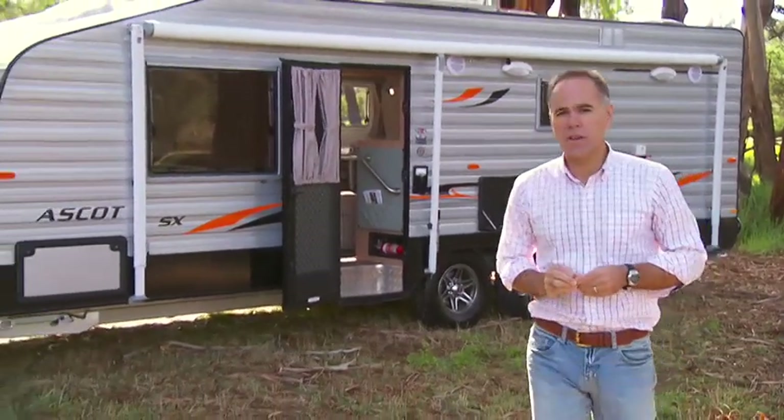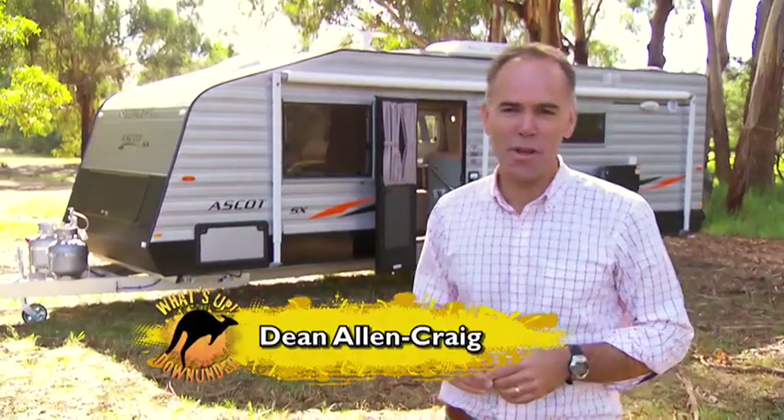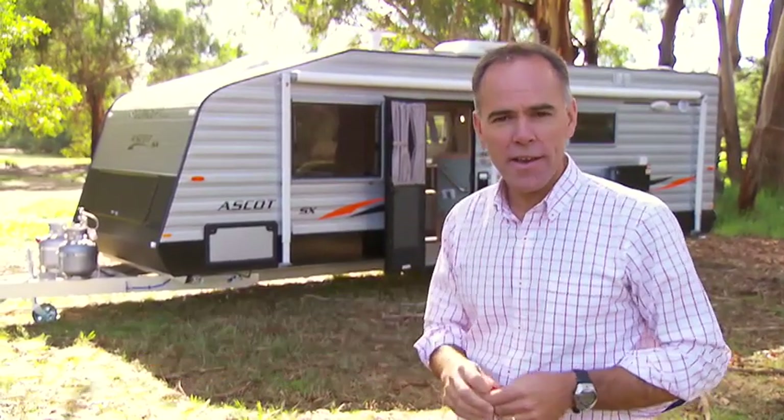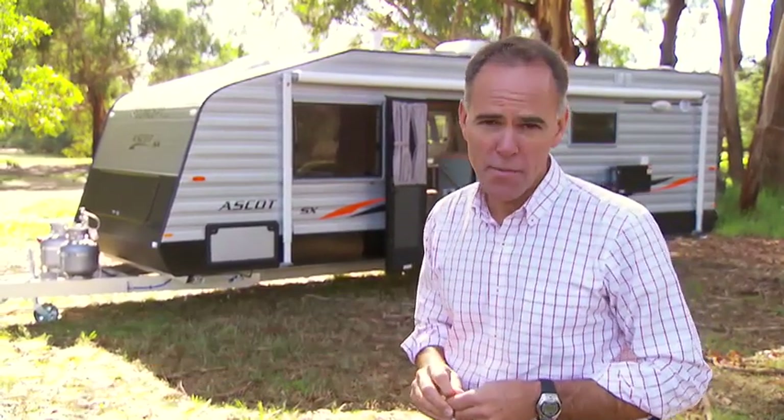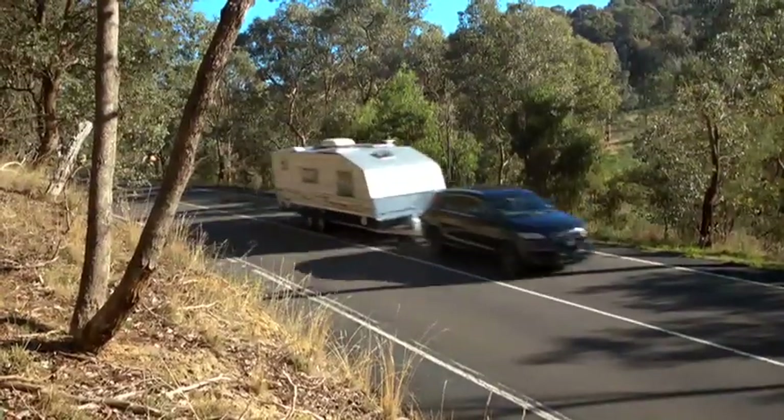With over 30 years experience in design and construction, Concept Caravans is delighted to bring you the Ascot SX. It's the latest and most up-to-date model in the Ascot range. This is undoubtedly one of the finest touring caravans around.